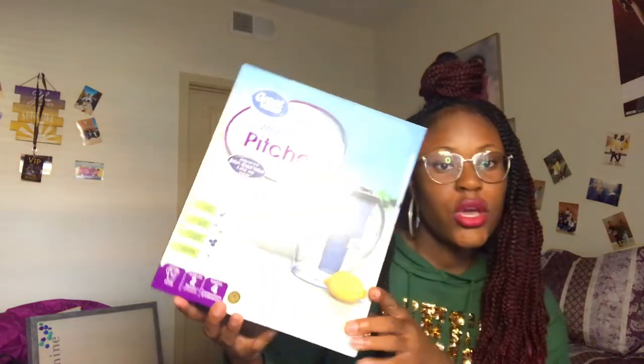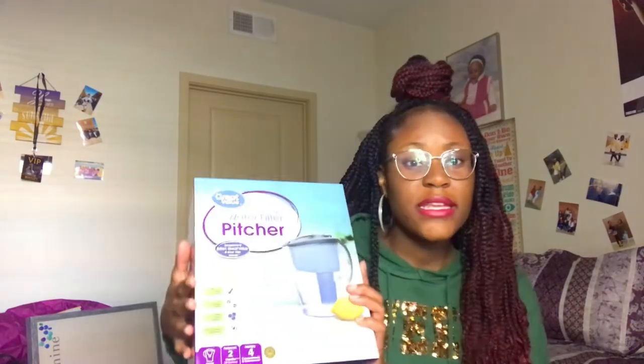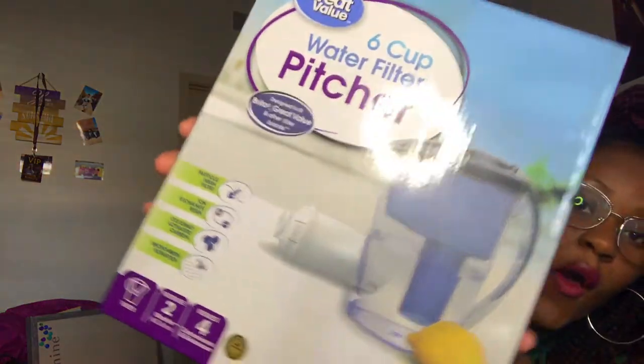The next thing I got is a water pitcher to put in my refrigerator because your girl loves water. We were looking for a Brita filter but ended up finding this one, and it comes with its own filter, which is great. This is really going to come in handy.